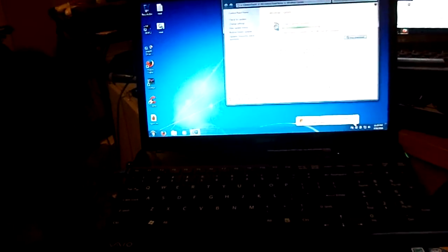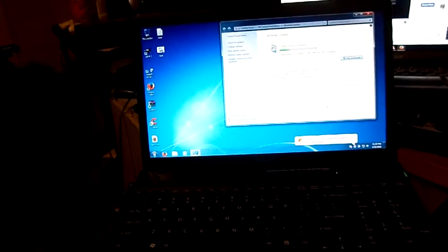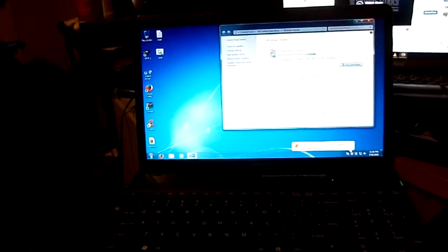Hi, this is Scott Flanagan of Scott's Computer Apparel. I'm going to show you there's a fix for the Windows 7 update that keeps on constantly checking for updates and you're not getting nowhere.